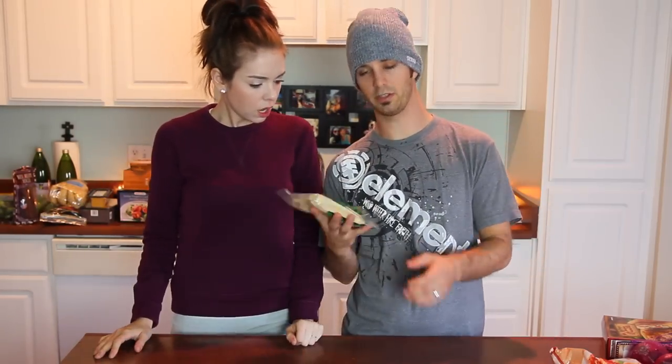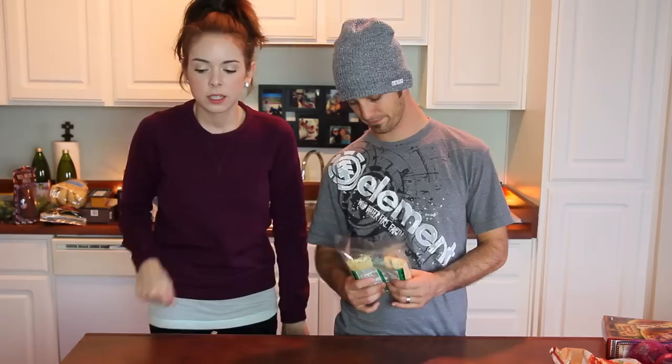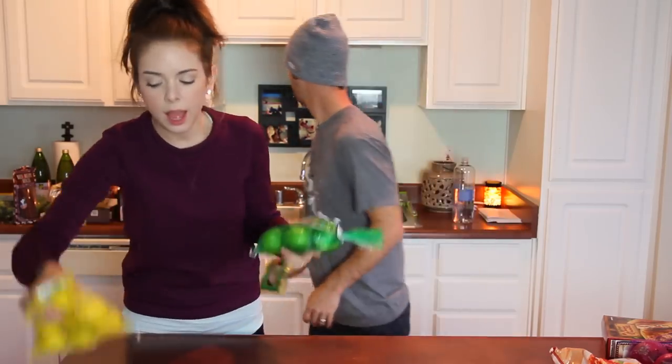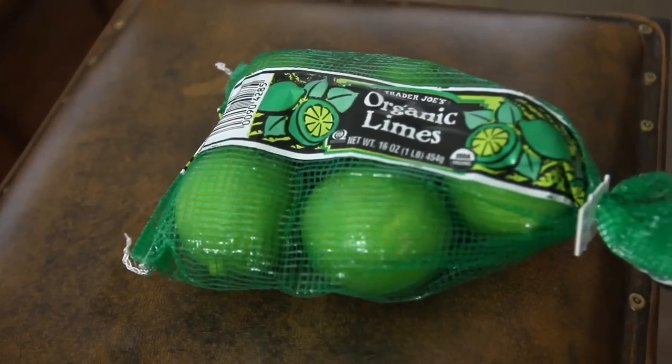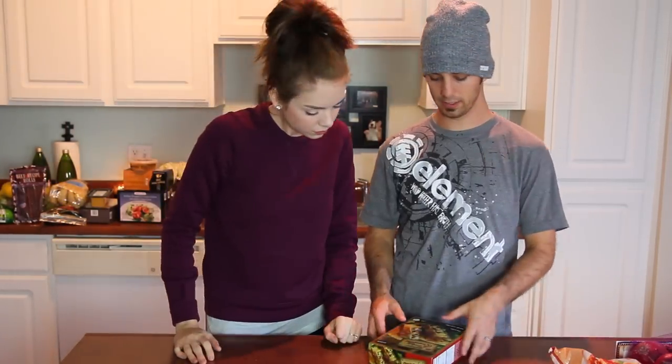So I bought the green chili tamales — they have chicken and beef. Are those ones good? Yeah, I like these ones the best. Then we got a bag of lemons and a bag of limes. I feel like we can never have too many lemons and limes. And ginger!